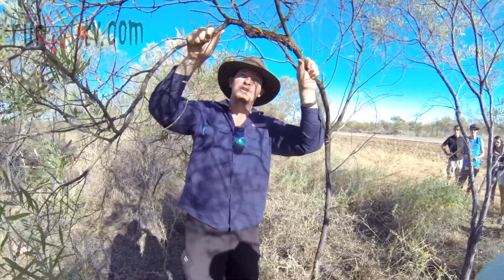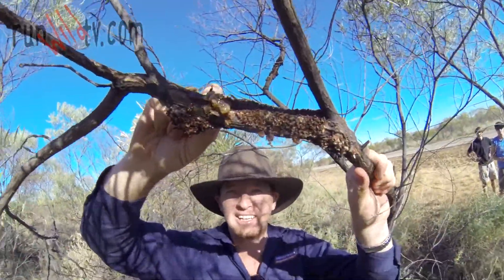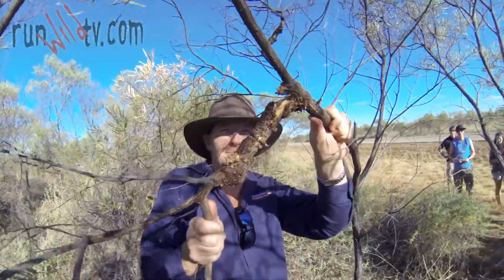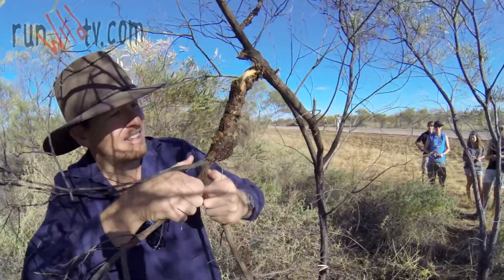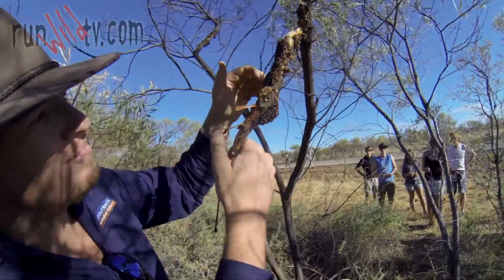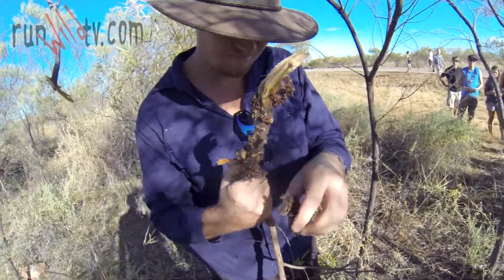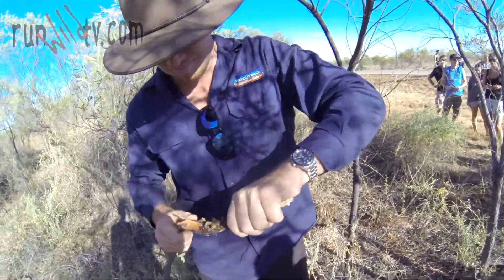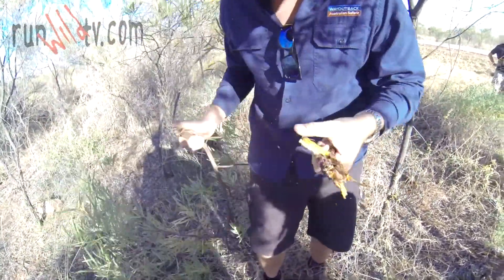This here is an acacia tree and you can see it's suffering a bit. Now there's something living in here that we've got to get out. Pop him open. There's nothing in there. Aha, yes, in here.